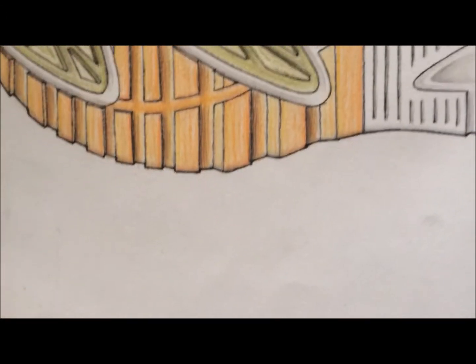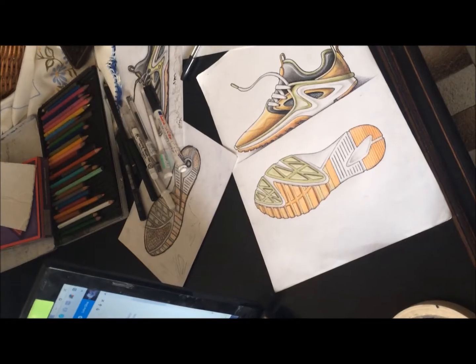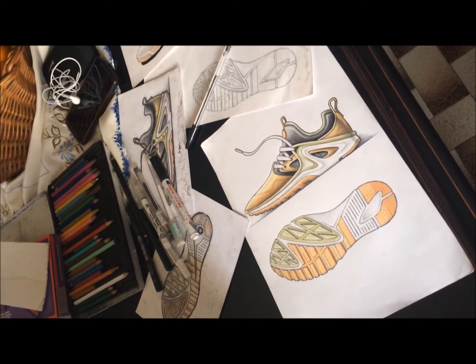My favorite season is autumn, so I took inspiration from that for the colorway, with the earth tones, yellows and greens.